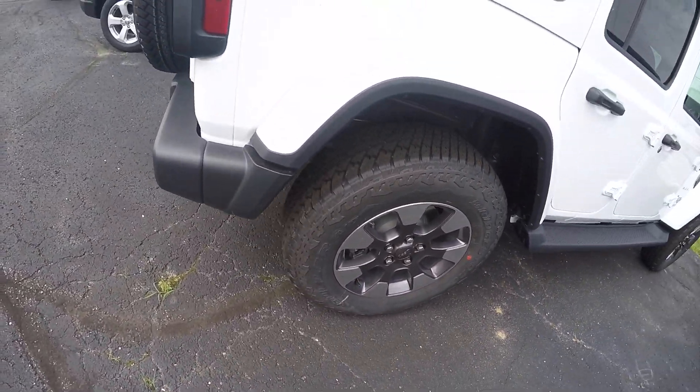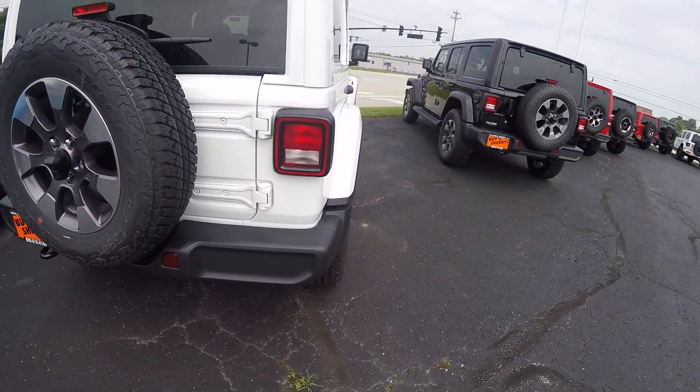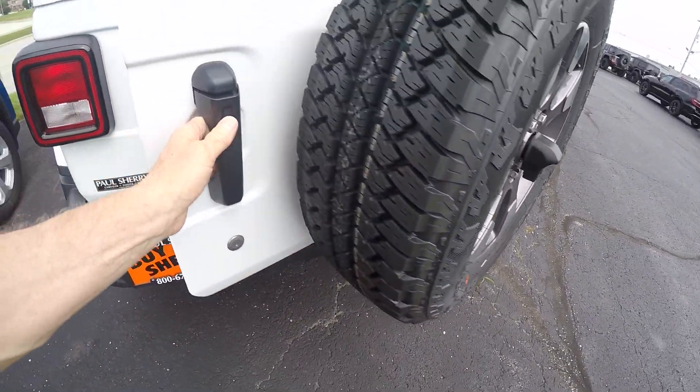These are beautiful vehicles — fun to drive, four-wheel drive. They're all new. This is the all-new 2018 JL.